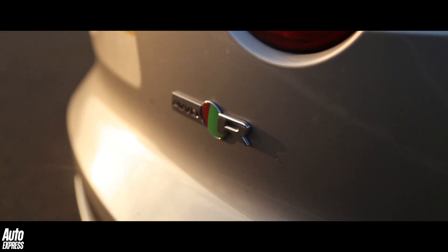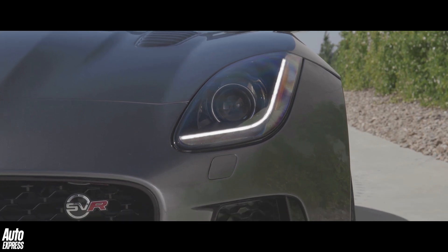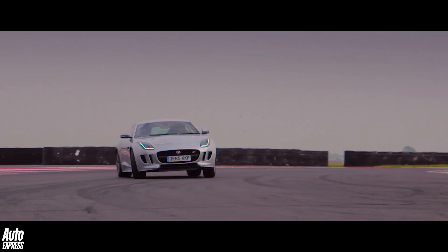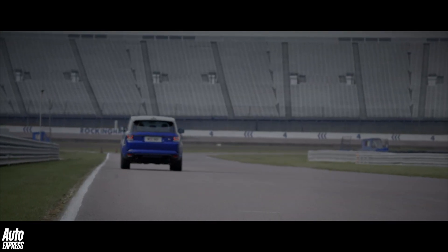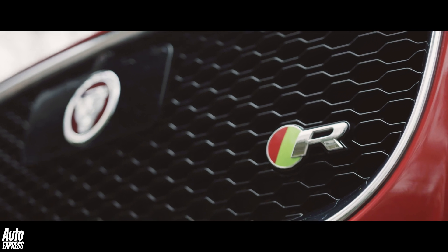As in XF R, F-Type R, and most recently of all, SVR. The letter stands very loosely for 'race' by the way, and whenever it's applied expect more power, less weight, more performance, more agility — more of everything basically, including price. Next week, the letter S.